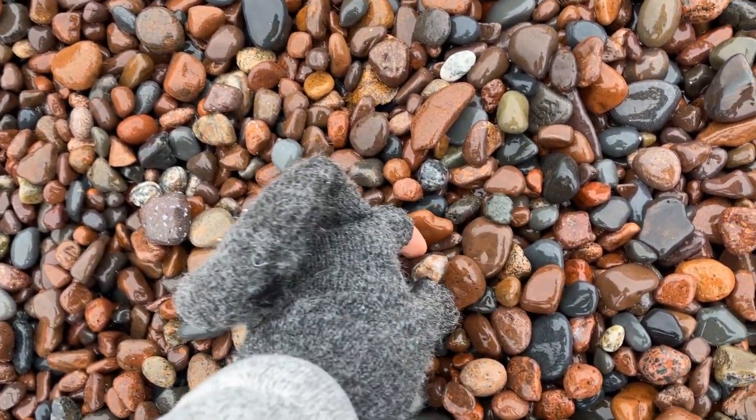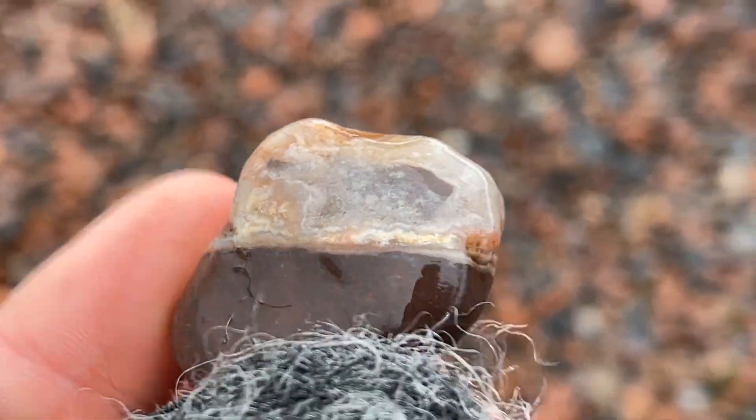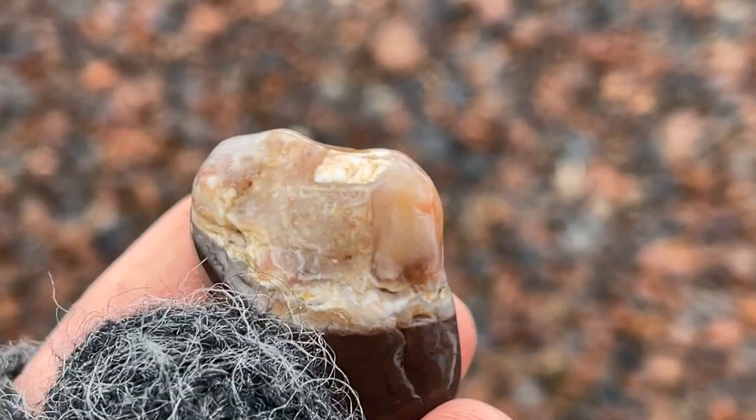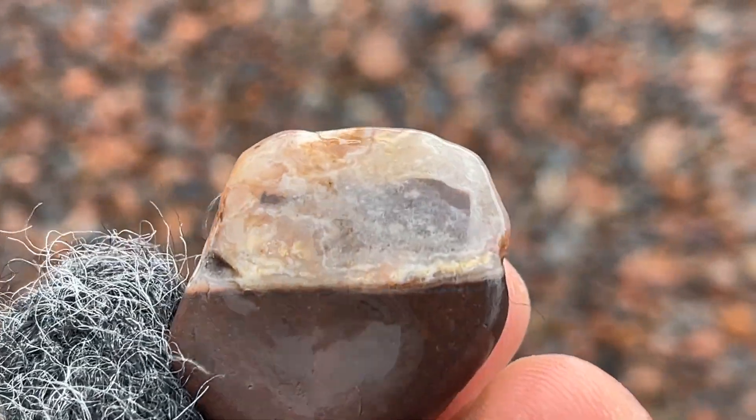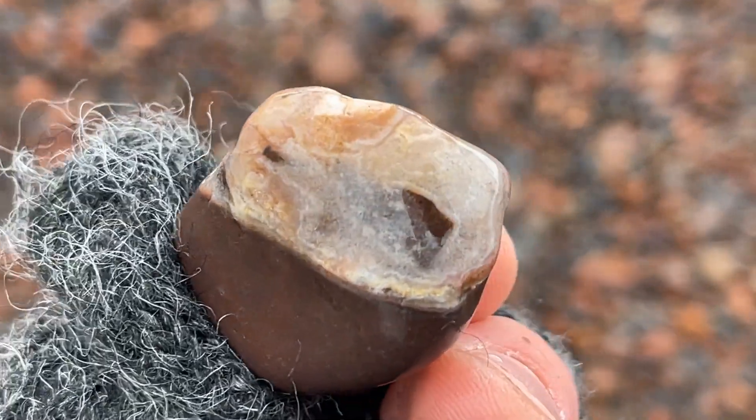Looks like I got an agate and hopper out here — that is really interesting. So I didn't find as much as I was hoping to at this spot, but we are going to be beach hopping today. Let's head to the next spot.